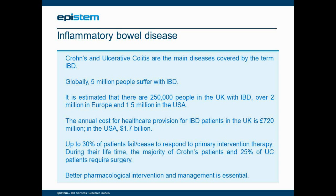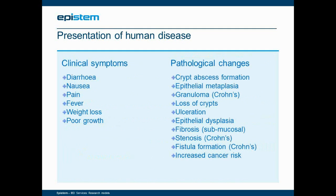During their lifetimes, the majority of Crohn's sufferers and almost a quarter of UC sufferers require surgery at some stage. The presentation of the human disease for both Crohn's and UC is very similar, with diarrhea, pain, weight loss, and poor growth. Socially, it is a very debilitating disease, especially as a great many young people suffer with it, particularly Crohn's. Pathological symptoms in the large bowel — and for Crohn's also in the small bowel and extra-GI mucosal tissues — show ulceration and changes in the architecture of the epithelium. Crohn's is particularly associated with the more severe presentations of fibrosis, stenosis, and fistula formation, and both Crohn's and UC carry an increased lifetime cancer risk.